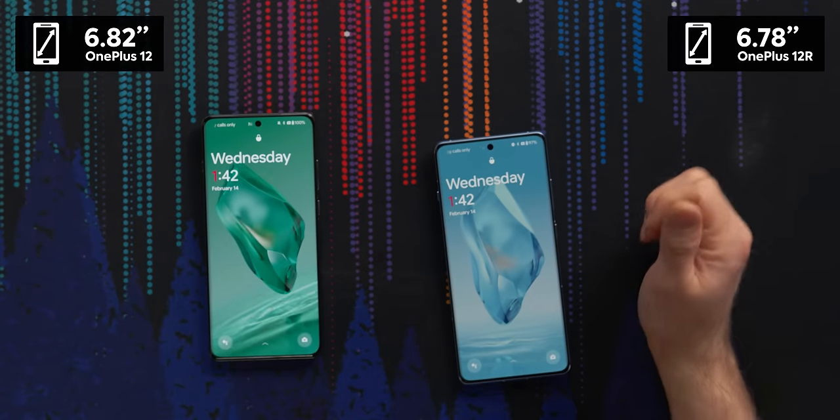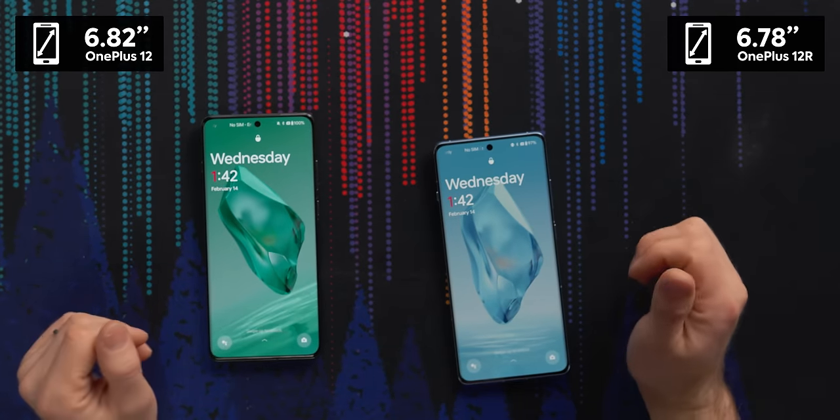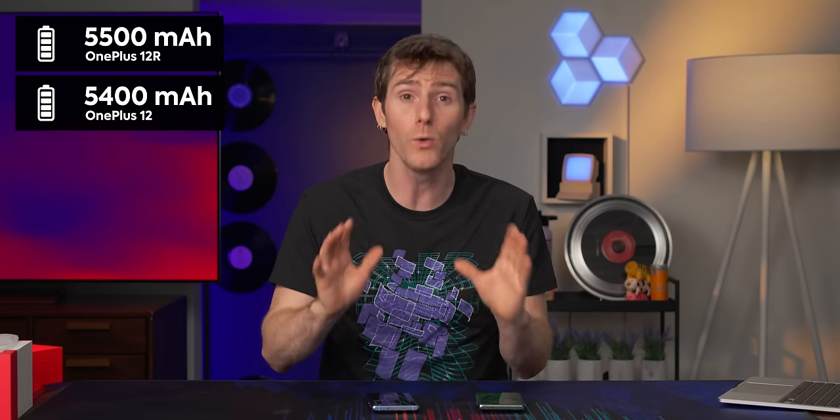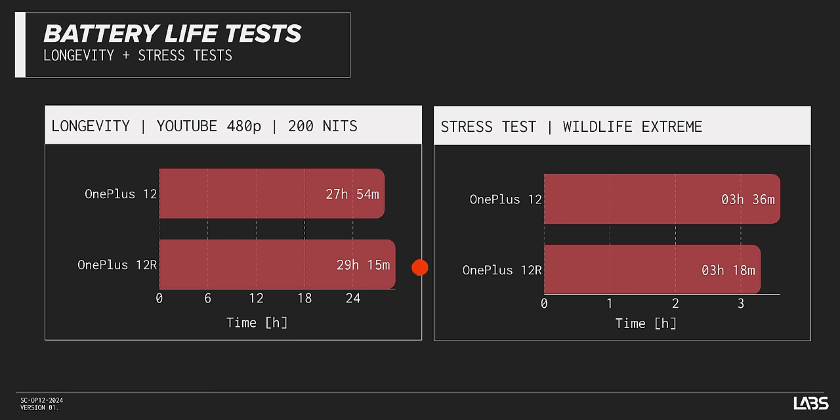But it's got a bit of a smaller screen and some other unexpected exclusions. No wireless charging, although that does come with a benefit — you actually get a 100 milliamp hour larger battery in the 12R, and that did result in real world gains in battery life. This thing saw almost 30 hours of battery life in our YouTube playback test. That is flipping impressive.